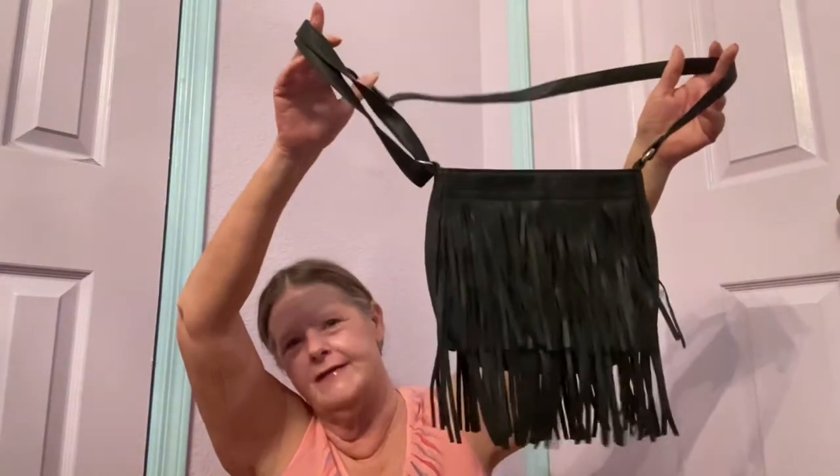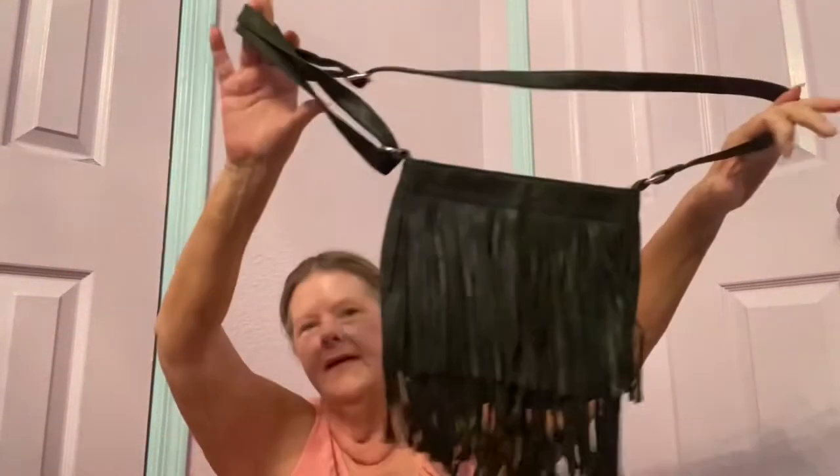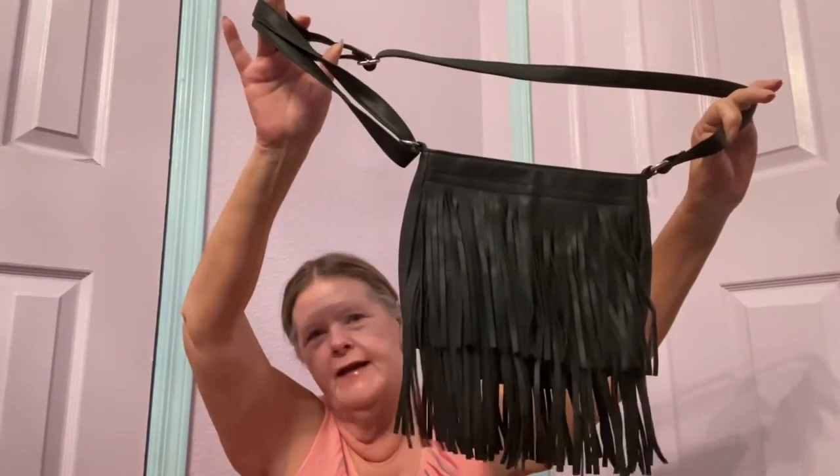I also found this little cutie — I thought it was leather but it's not marked anywhere. It has all this cool fringe on it and can be carried as a shoulder bag or crossbody. It's in excellent condition with a magnetic snap closure. The tag says man-made material, but I'm telling you, I have a good nose and it smells like leather. I only paid two dollars for it so I'm sure I'll at least get that back.